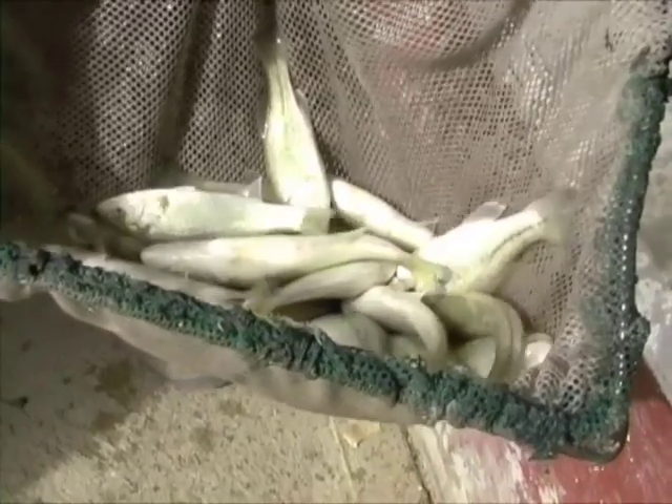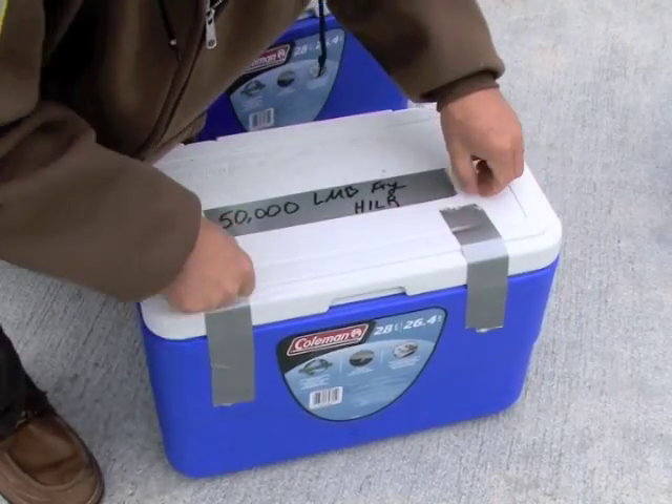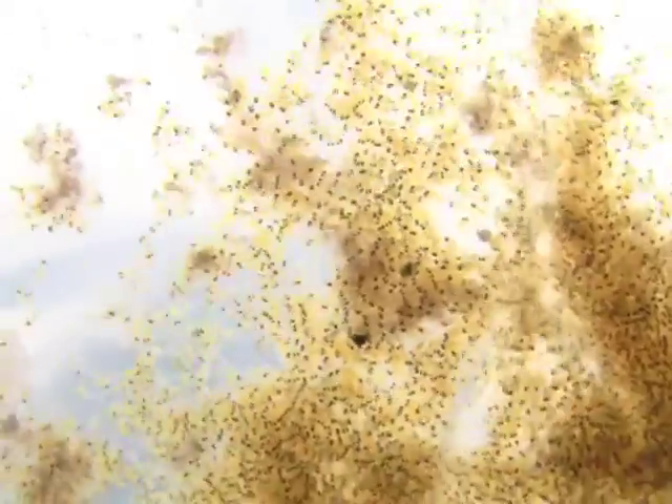It took two years to fool Mother Nature, but Meade State Fish Hatchery's Head Start Bass program had its first success when 150,000 northern strain largemouth preemies caught a plane to Hillsdale Reservoir in mid-April.